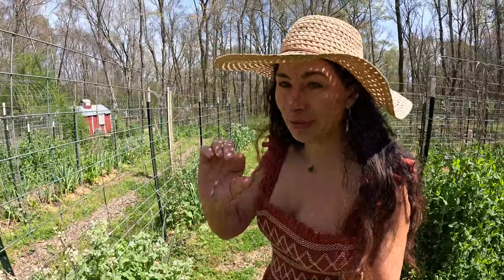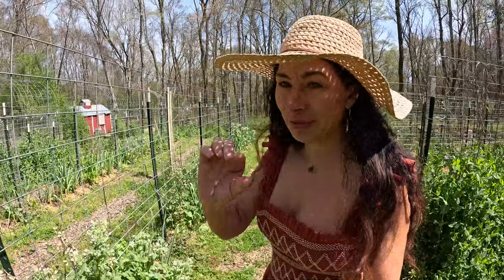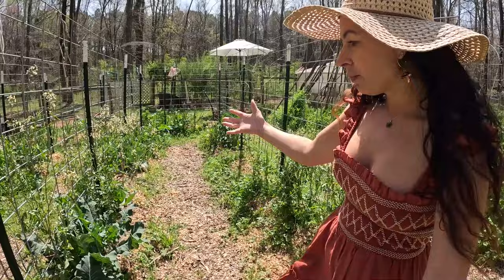I already did put out more borage as well. They're very tiny right now, so they'll start taking off in a little bit. But at least we have these for right now that we're enjoying, and the pollinators are enjoying them.